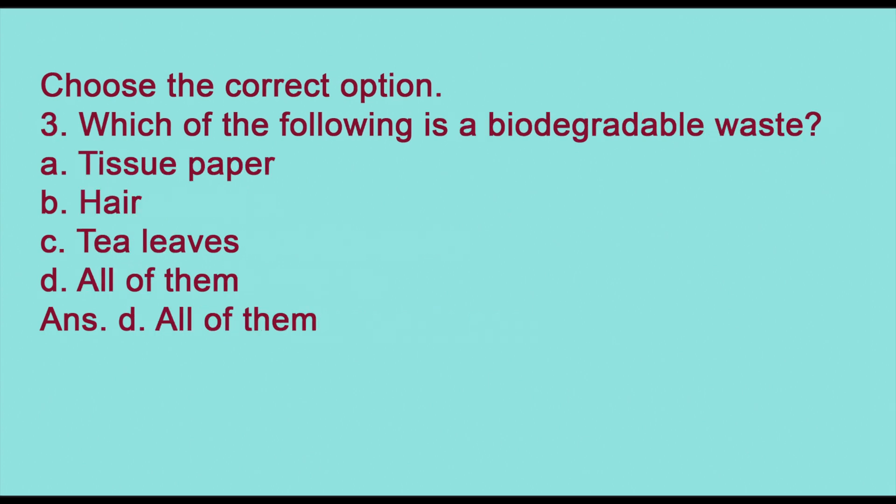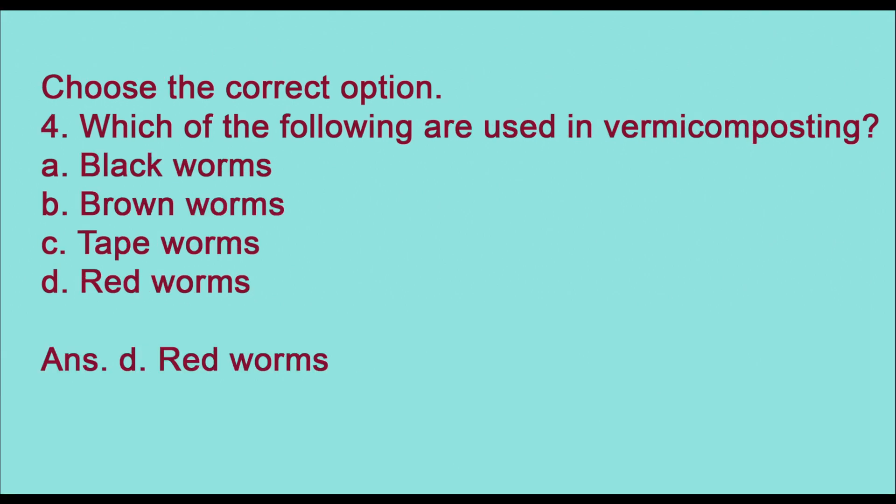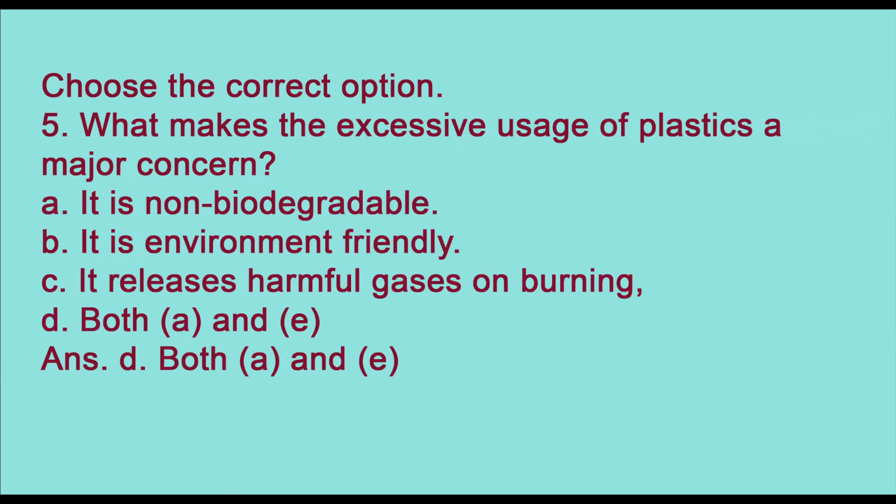Third: which of the following is a biodegradable waste — tissue paper, hair, tea leaves, or all of them? The answer is (d) all of them. Fourth: which of the following are used in vermicomposting — black worm, brown worm, tape worm, or red worm? The answer is (d) red worm.